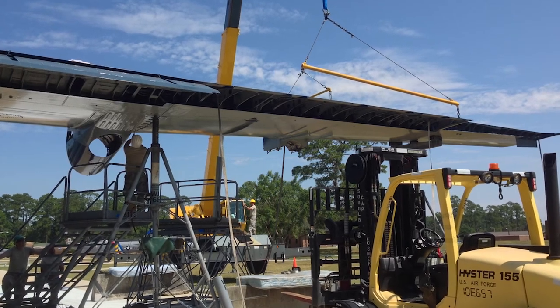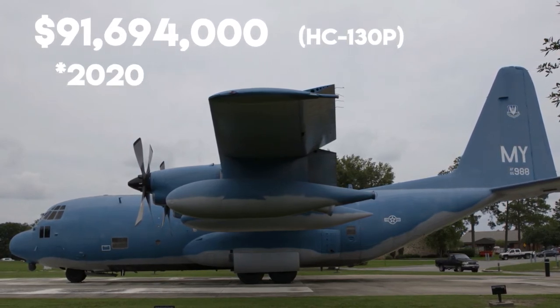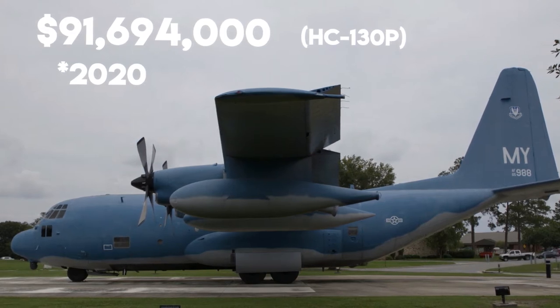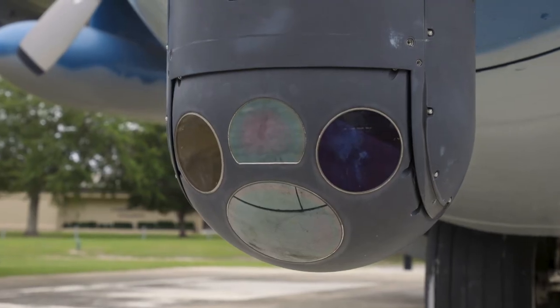The price tag of the HC-130H is $30.1 million, and the price tag of the HC-130J is $62 million. The C-130 definitely is the workhorse of the Air Force. It has a short takeoff and landing, and it can land on dirt strips.